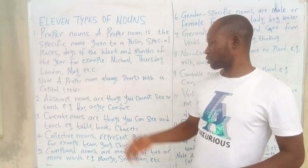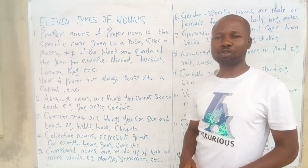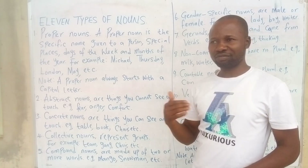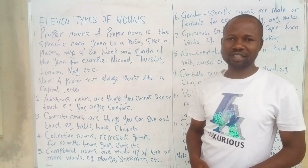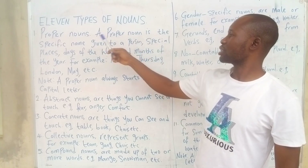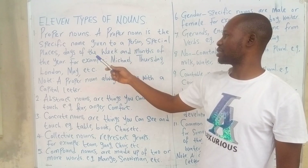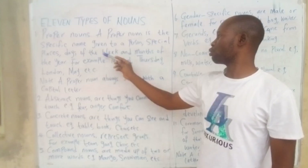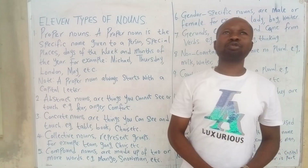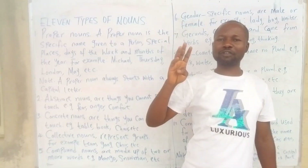Each one I pick I'm going to explain, and I would like you to subsequently visit my channel because I will be doing videos on a lot of topics in English. The proper noun is the specific name given.